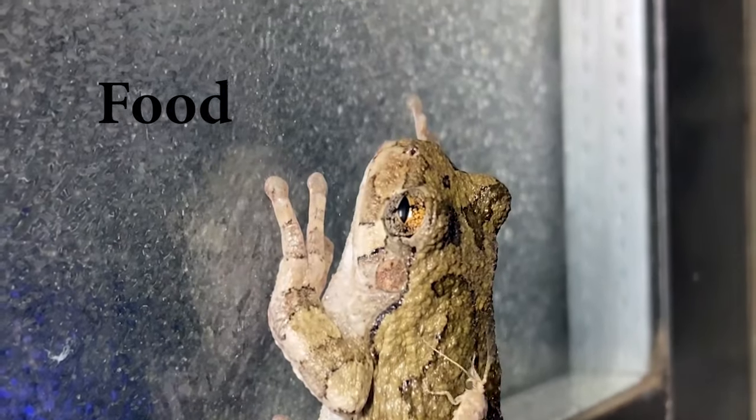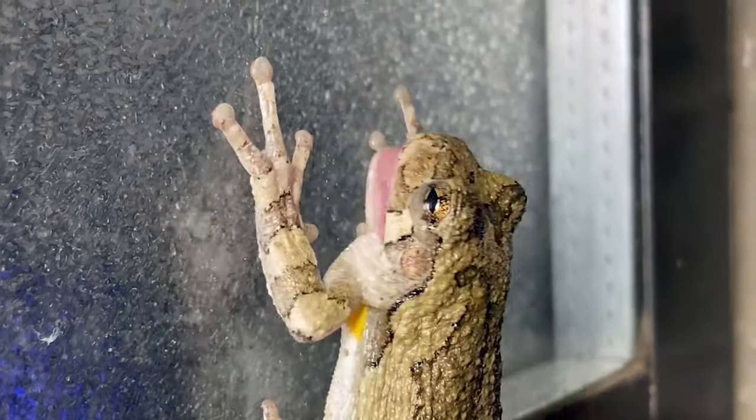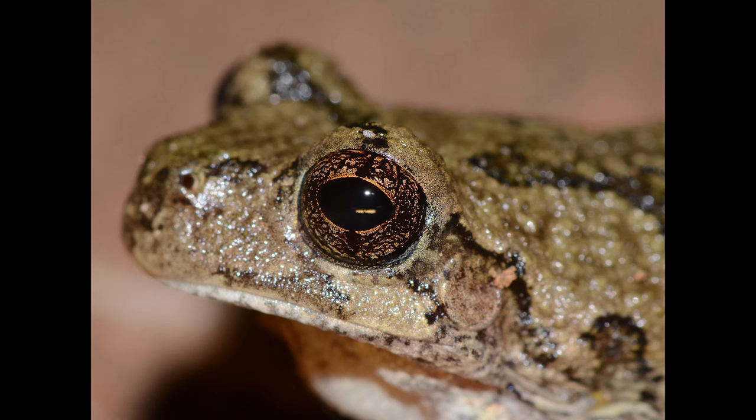Gray tree frogs eat mostly insects such as moths, mites, plant lice, and also spiders, snails, and slugs. They may also occasionally eat smaller frogs, including other tree frogs.